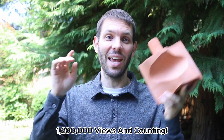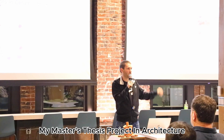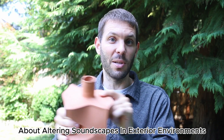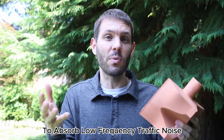1,200,000 views and counting — all because of this brick. That's how many people have seen my master's thesis project in architecture, which I presented six months ago about altering soundscapes in exterior environments using Helmholtz resonators in ceramic bricks to absorb low frequency traffic noise.